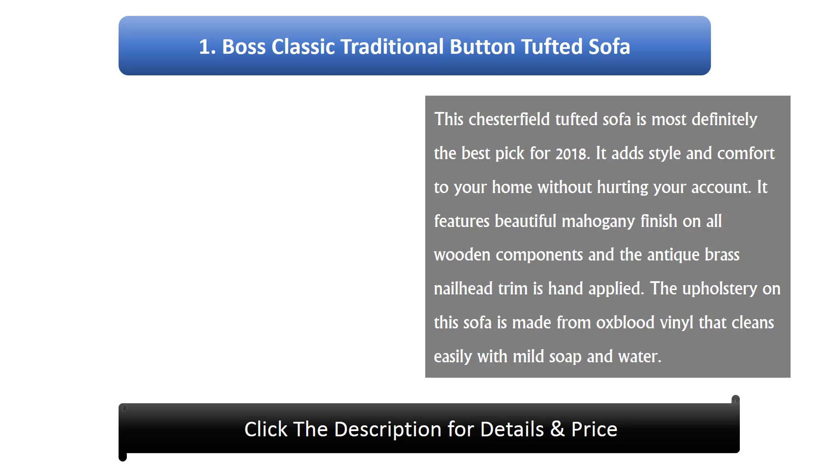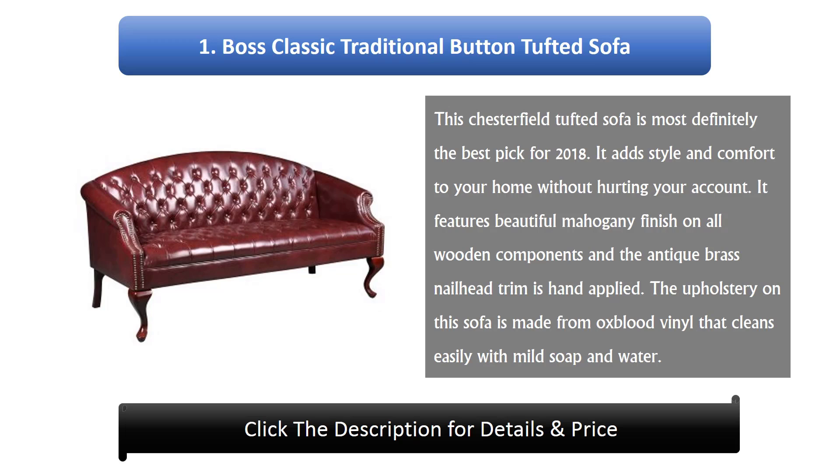Number 1: Boss Classic Traditional Button Tufted Sofa. This Chesterfield tufted sofa is most definitely the best pick for 2018. It adds style and comfort to your home without hurting your budget. It features a beautiful mahogany finish on all wooden components, hand-applied antique brass nail head trim, and upholstery made from oxblood vinyl that cleans easily with mild soap and water.